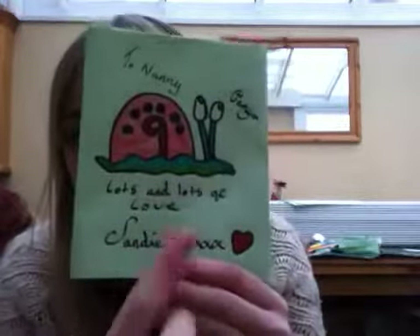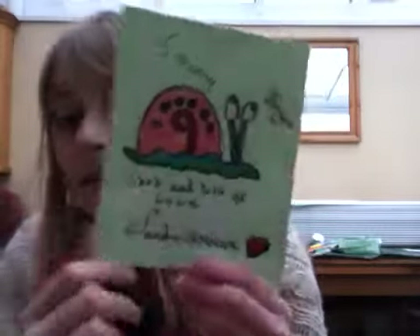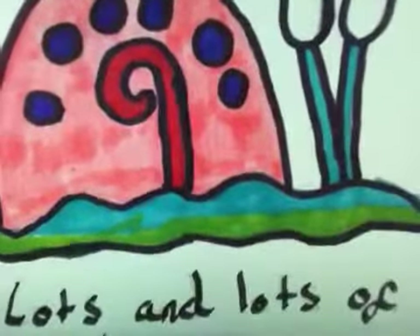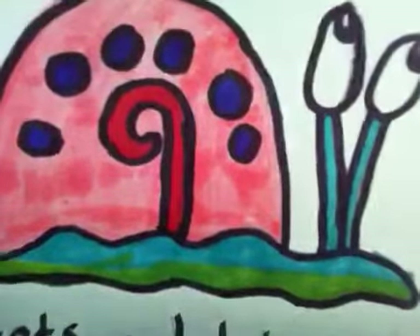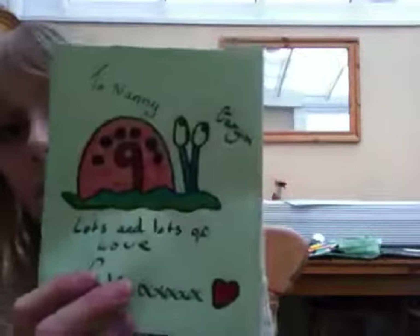The next one is sort of like a card that I did for my nanny. I just took it down because I wanted to show you. It's just basically Gary. And it says 'To nanny, lots and lots of love, Sandy' because that's my name, lots of kisses and a heart, and it's just Gary there. Of course, I have put a lot of effort into this and tried to stick with the colour scheme. I have my own way of doing it. And it stands up like this — you fold it.